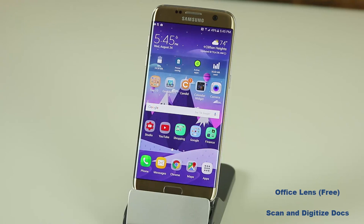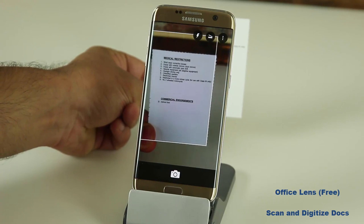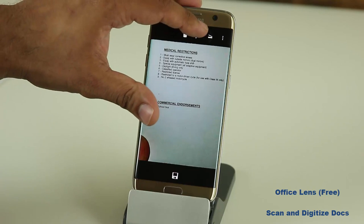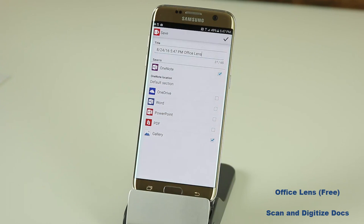The next app is called Office Lens — it's free. It trims, enhances, and makes pictures of whiteboards and documents. If you have a document, receipt, or a lecture on a whiteboard you want to save, you launch the app, pick the kind of document you're taking a picture of, and Office Lens will digitize it for you — giving you digital copies of printed material. It recognizes the print, you take a picture, and then you can trim out unwanted parts like a fingerprint at the bottom. When ready, tap the save icon and save it as a Word document or image.